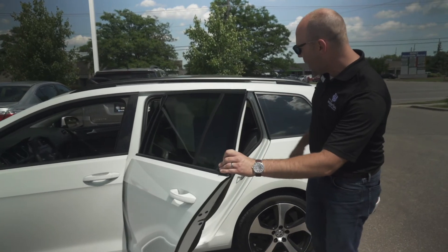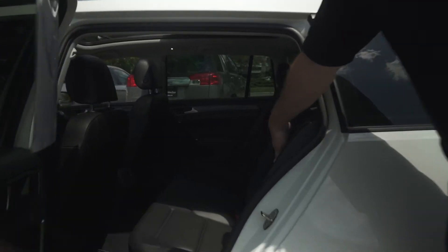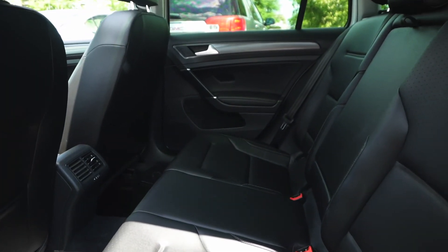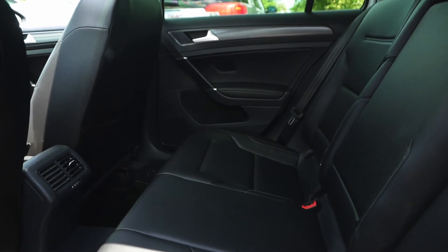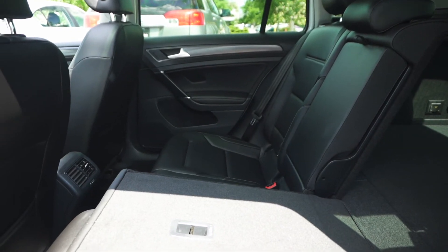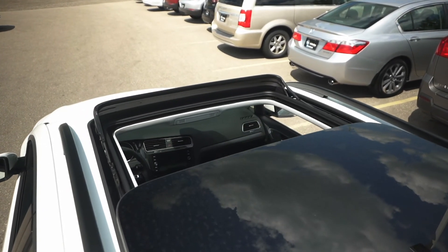The leatherette is an indestructible material, very easy to clean and to wipe — so if anyone has kids or pets, super easy. I'm just going to drop the seat to show you how much space we have to work with in the trunk. Around the back here, you'll also notice the panoramic sunroof is wide open.